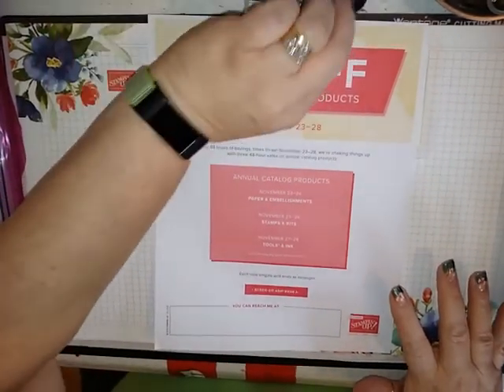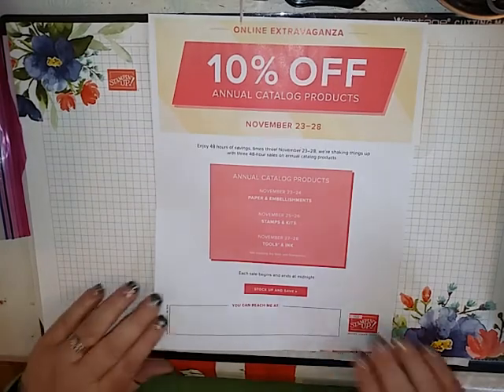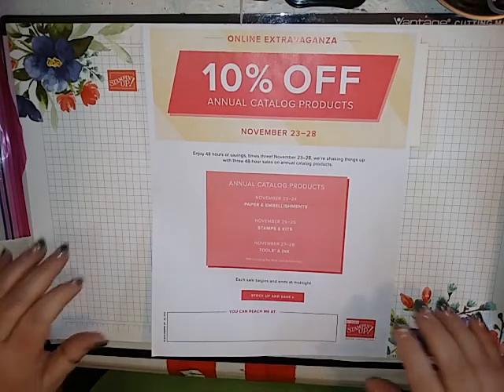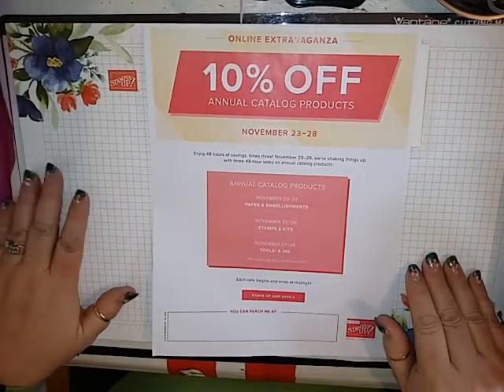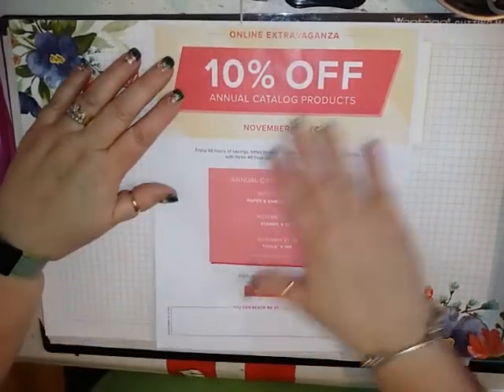Hello, this is Lisa from Happy Stamp and today I thought I would go through my swaps that I got at OnStage. I did an organized swap with my Stampin' for Others group. I didn't do any other swaps — I just didn't have time to do that. But I did get some very pretty swaps.